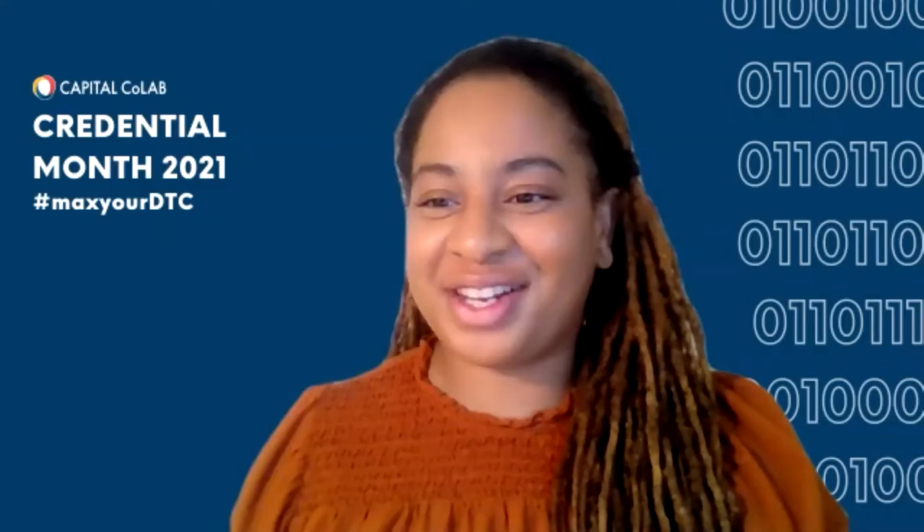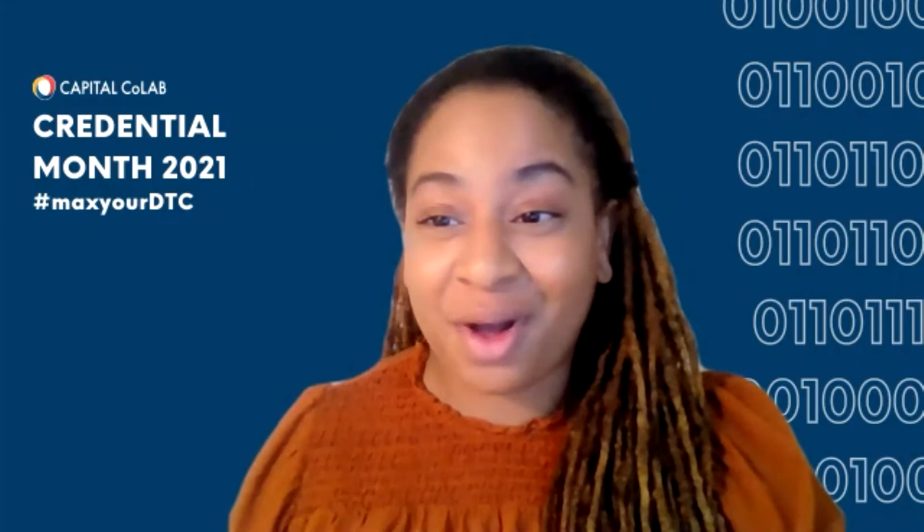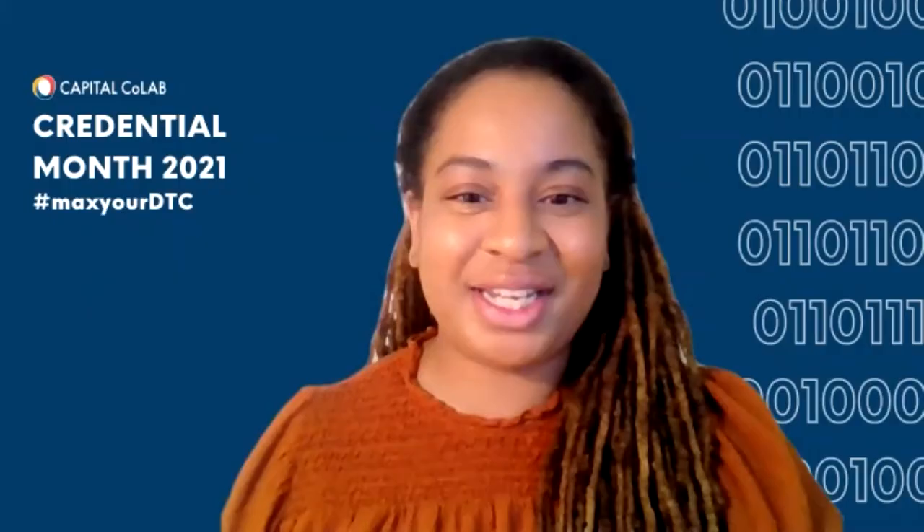Thank you both for doing this session — I certainly learned a lot and I hope our students did as well. We'll be having more events like this throughout the month. Our next event is April 21st — a candid chat on diversity, equity, and inclusion in the workplace. Continue to watch your emails for updates and visit the Capital CoLab website. Thanks everyone, and please fill out your Northrop Grumman profile link in the chat before you go. Hope you have a great day!